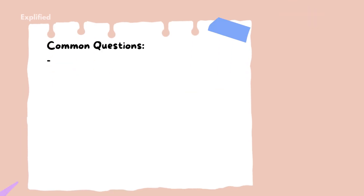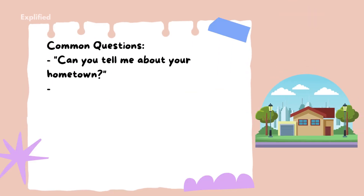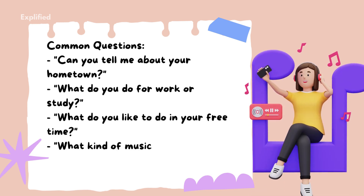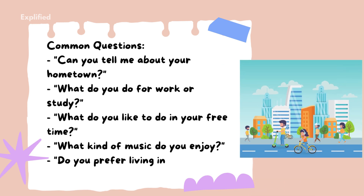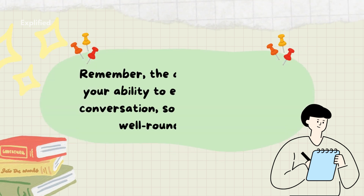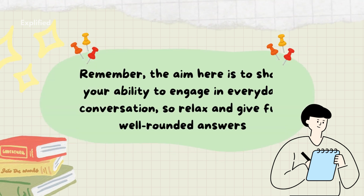Common questions include: Can you tell me about your hometown? What do you do for work or study? What do you like to do in your free time? What kind of music do you enjoy? Do you prefer living in a city or the countryside? Remember, the aim here is to show your ability to engage in everyday conversation, so relax and give full, well-rounded answers.